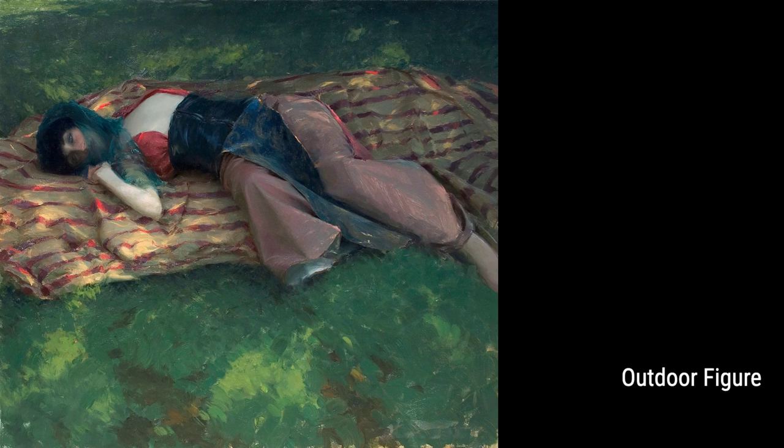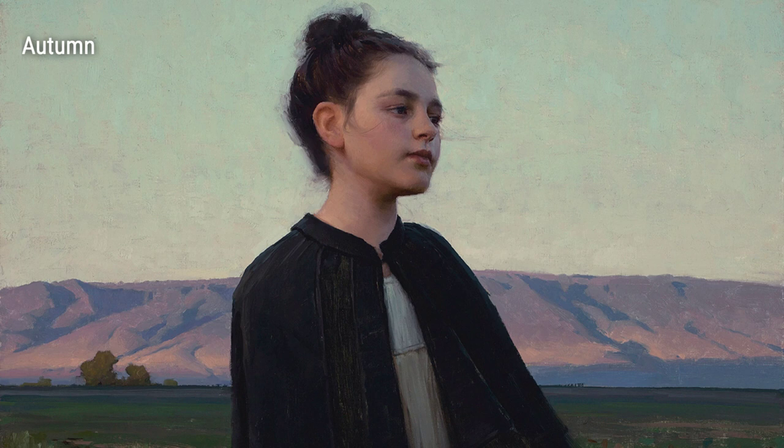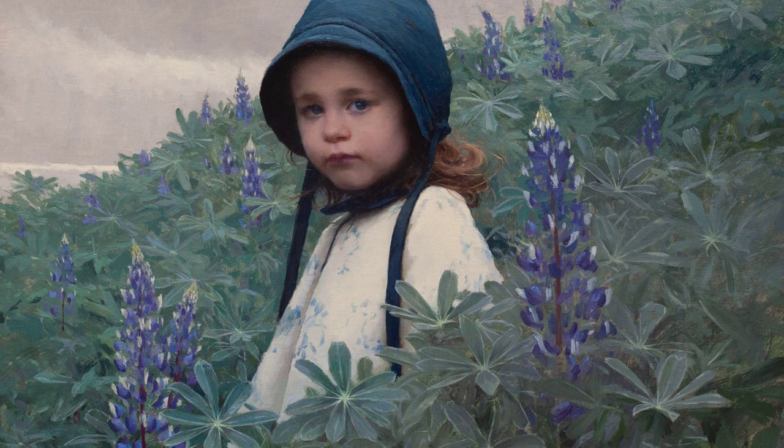In his early years, Lipkering honed his skills by capturing the essence of autumn. With each stroke of his brush, he beautifully portrays the golden hues and crisp air of this enchanting season. Lipkering's talent for capturing the beauty of nature didn't stop there. His piece Lupine Hill seamlessly blends the vibrant purple lupine flowers with the rolling hills in the background, creating a harmonious and captivating work of art.